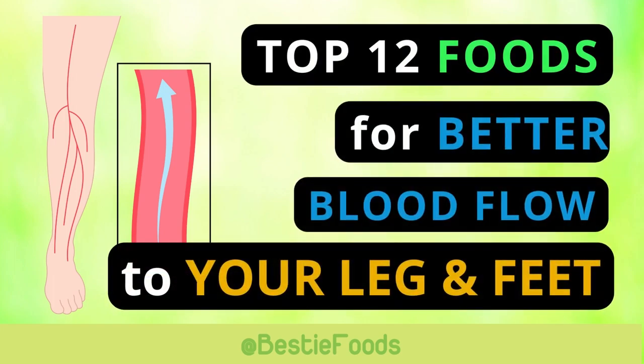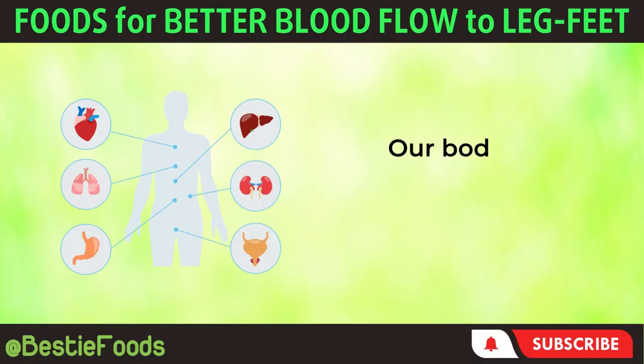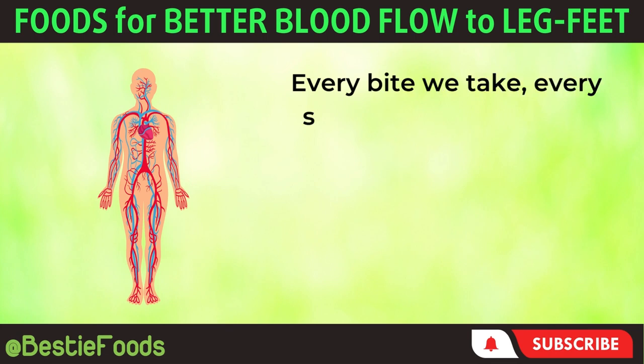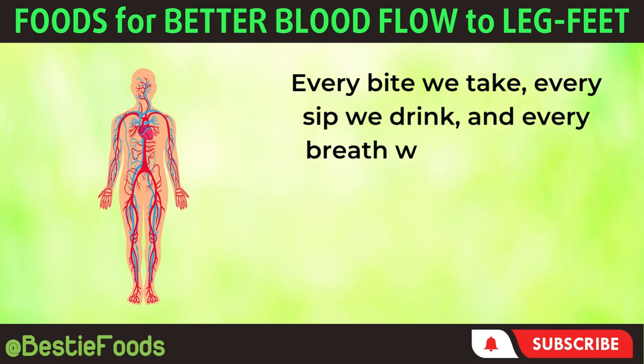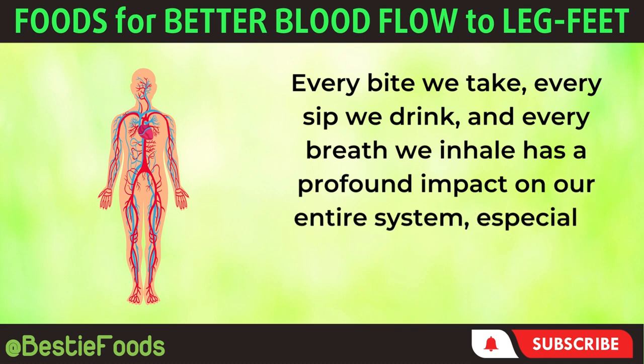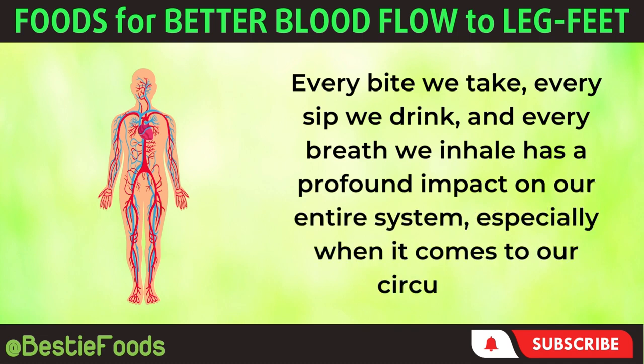Top 12 Foods for Better Blood Flow to Your Legs and Feet. Our body's interconnectedness is truly remarkable. Every bite we take, every sip we drink, and every breath we inhale has a profound impact on our entire system, especially when it comes to our circulation.